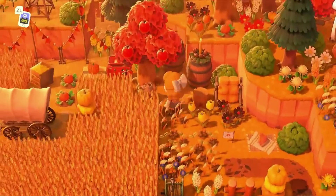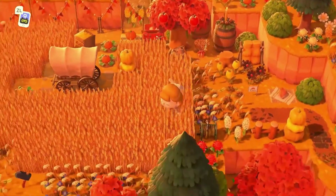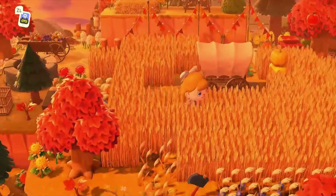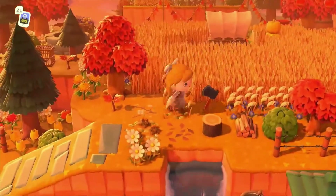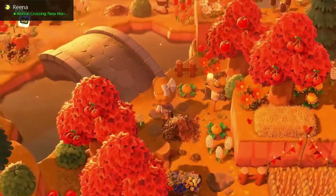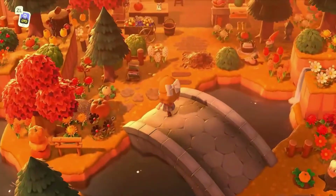I'm just blown away! Oh, it's a field — that's so cool! I love that. Let's go ahead and head over this bridge.